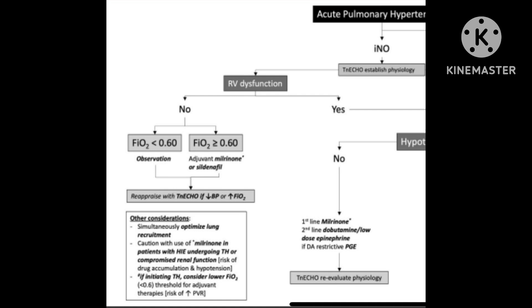The first question is whether the baby has right ventricular dysfunction or not. If there is no right ventricular dysfunction and the FiO2 is less than 0.6, you monitor, optimize the ventilation, and adjust accordingly. If FiO2 is more than 0.6, you consider milrinone and sildenafil as appropriate.